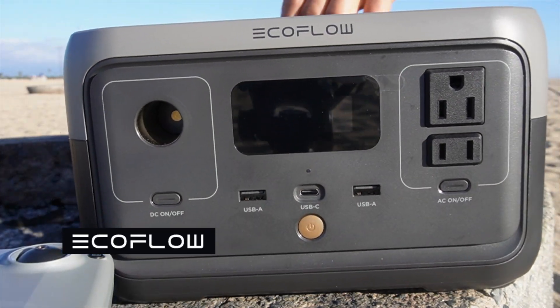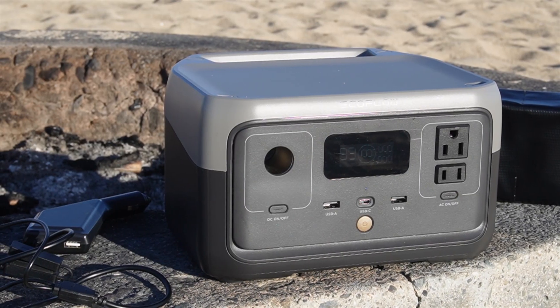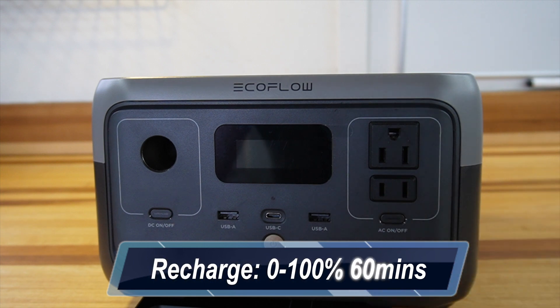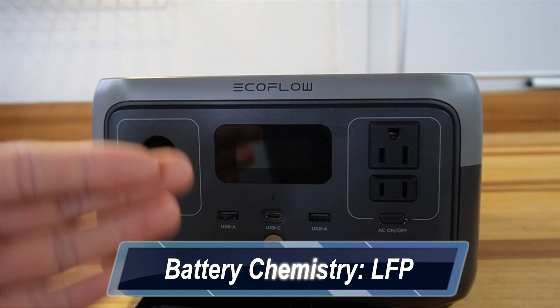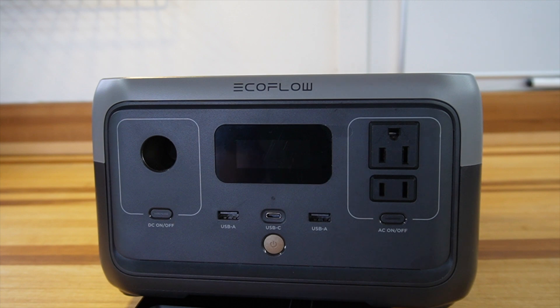Shout out to EcoFlow for sending me this product to review. This has the fastest charging speed on the market — up to five times faster — charging 0 to 100 in 60 minutes. As far as battery chemistry, this is a LiFePO4 battery, lithium iron phosphate, so it has up to 3,000-plus charge cycles before reaching 80% capacity. You don't have to worry about longevity.